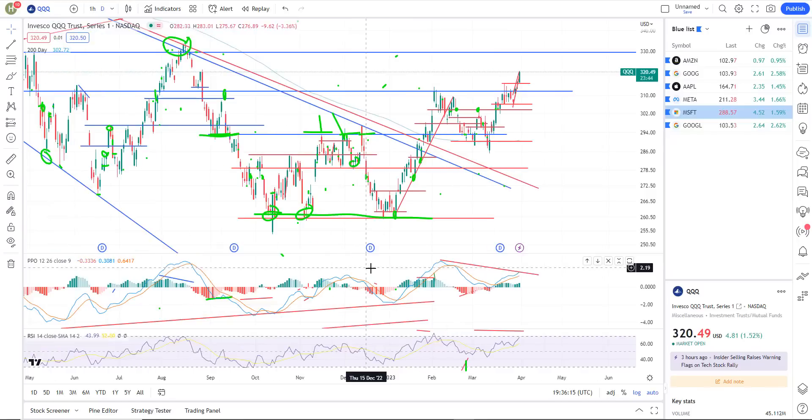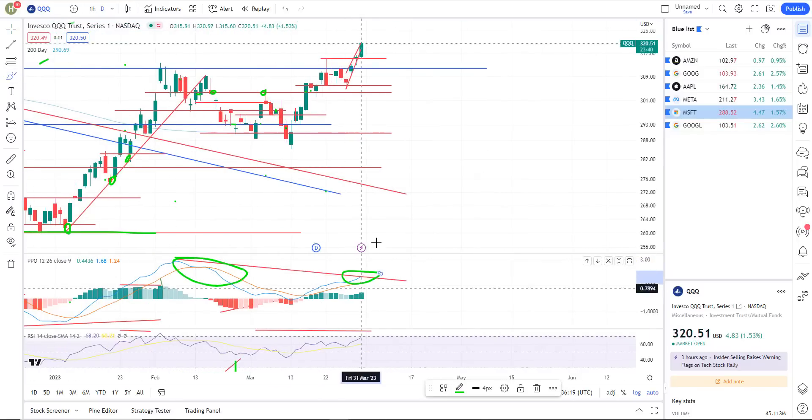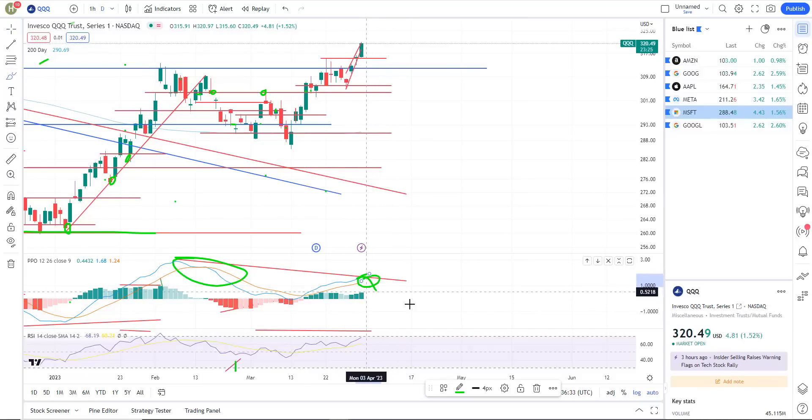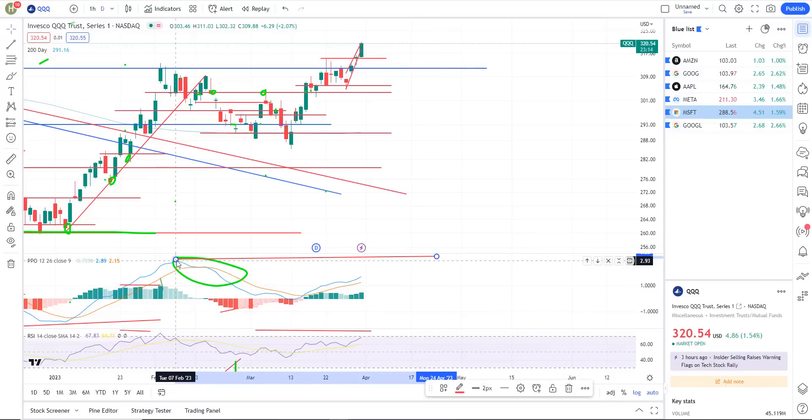On the triple Q's, we still have negative divergence right there. Now it's not confirmed. When you look at the PPO and the RSI, the PPO is pointed straight up. In order to confirm the negative divergence, you would need to see this start to turn over and make a bearish crossover. If we don't get that and we just continue to rally, we're going to burn through the divergence and it won't be there anymore — and that would be very bullish.